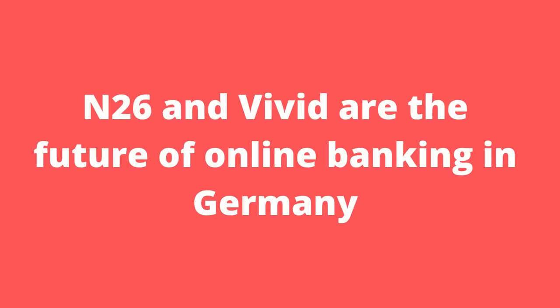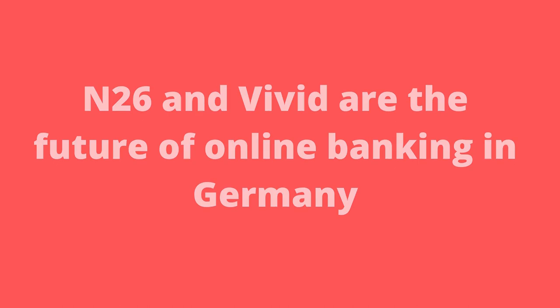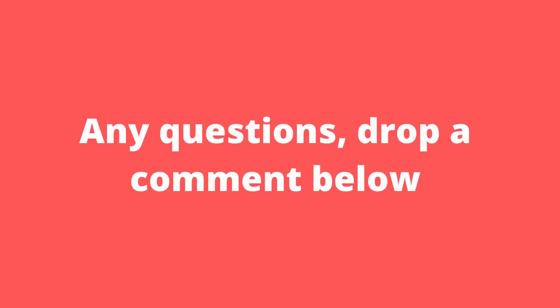All in all, I see N26 and Vivid as the future of online personal banking in Germany. As they continue to grow their market share and expand across Europe, they'll undoubtedly continue to improve their features, functions and usability. I hope you found this video to be a helpful overview of N26 and Vivid. Check out the description below for more banking tips and resources if you are still undecided, and if you have any questions, drop a comment below.